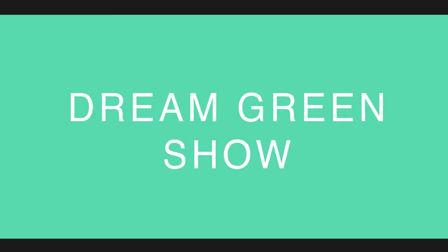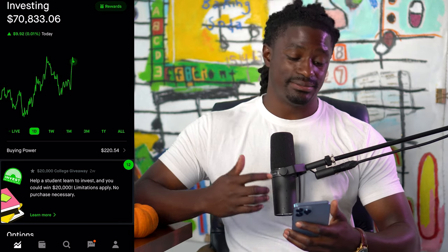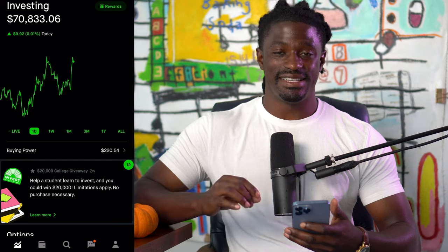Welcome back dreamers. Here we are inside my Robinhood account — I'm sitting at $70,833 and six cents.